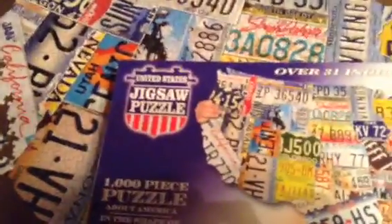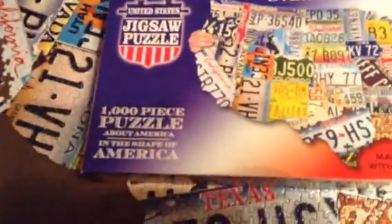The one I completed is part of the United States Jigsaw Puzzle Collection — a 1,000-piece puzzle about America and the shape of America. This one's called 'Make the States with License Plates,' ages 10 to adult. And I'll show you the other ones in the series.